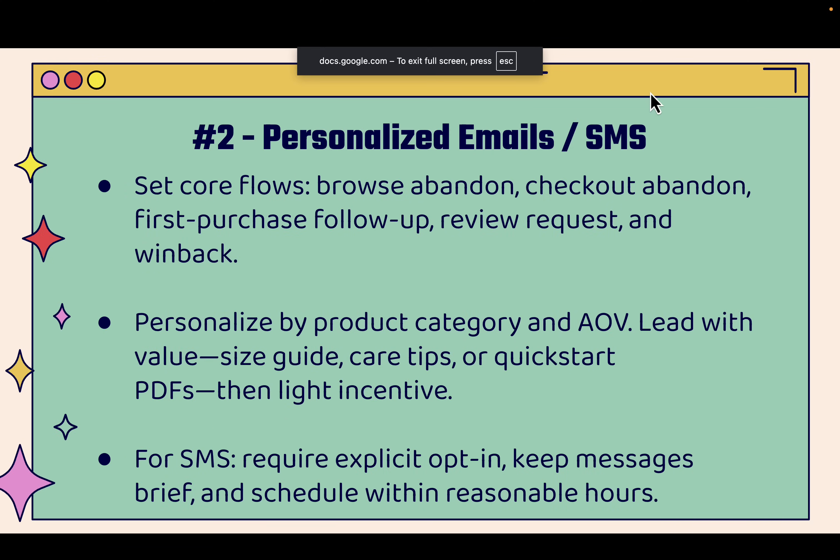Number two is personalized emails and SMS. You'll be able to set automated flows like browse abandonment, checkout abandonment, first purchase flows, welcome flows, review requests, and win-backs — there's so much. Every time you press send on an email or SMS, you should be generating revenue. You could even personalize by product category and segment your lists across email and SMS to have different messaging for different groups like VIPs or new customers.